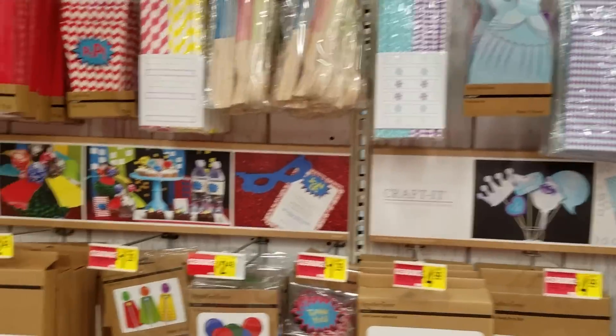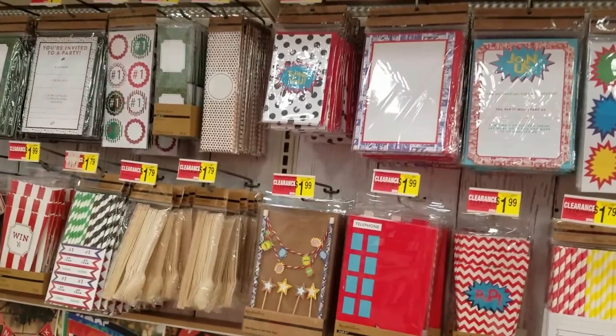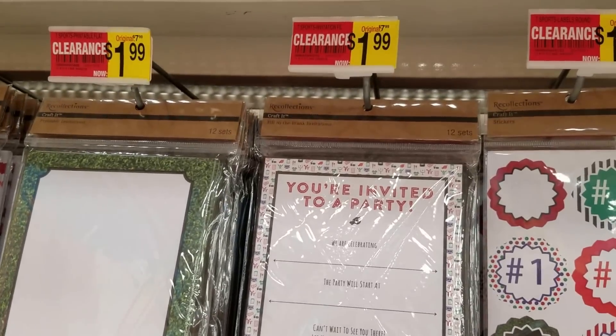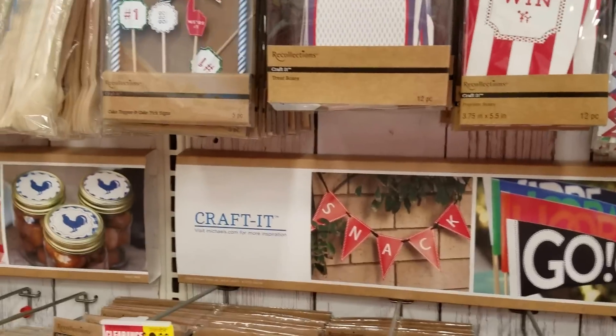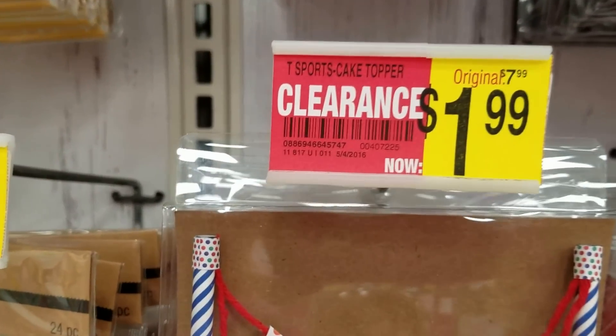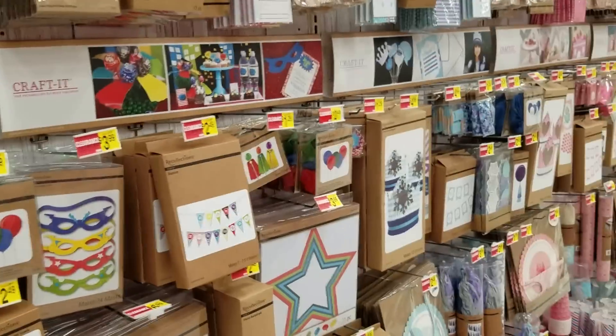If you need party goods for your kids for the next couple of years, there are invitations, there are thank you notes — and this is down every aisle. At least $7.99 down to $1.99. These are cute — they have these in all different kinds of patterns, $7.99 down to $1.99.